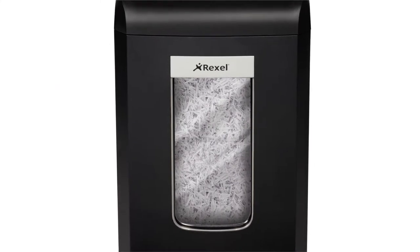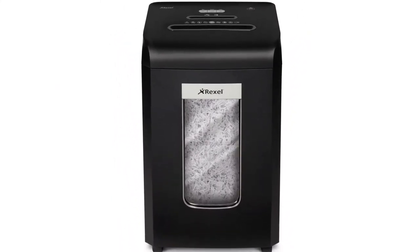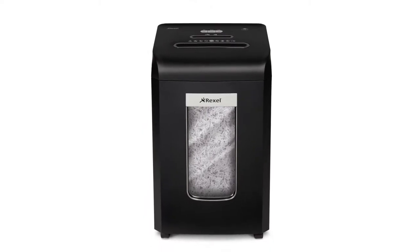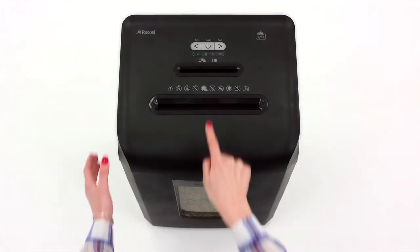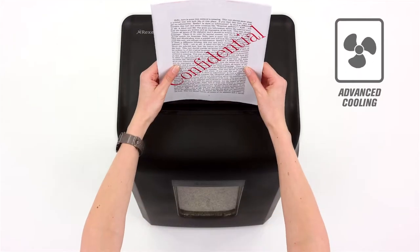In a world of multifunctional products, a Rexel Pro Max shredder does one thing magnificently well. Because the Pro Max has fan cooling technology, it just keeps on running.